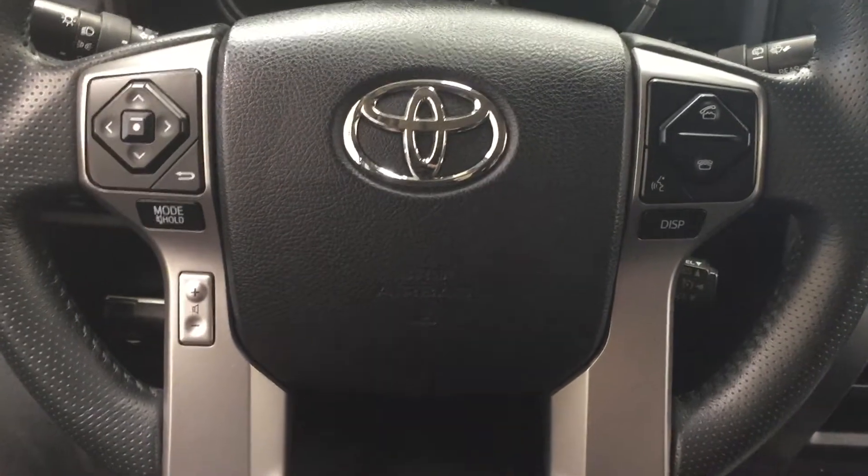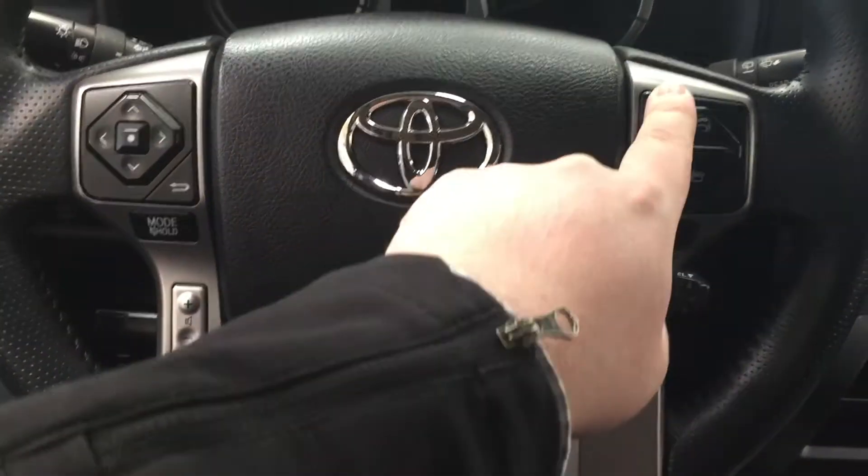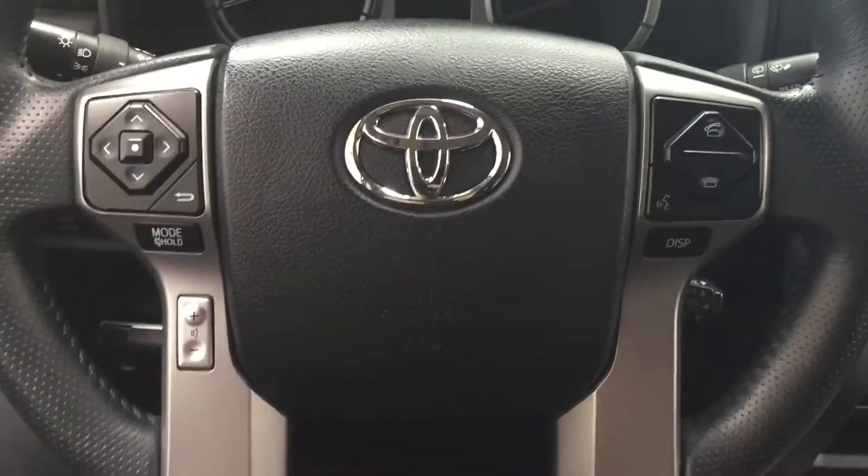The controls on the steering wheel include your scroll function, back, mode select, volume control, Bluetooth, voice recognition display, and cruise control.